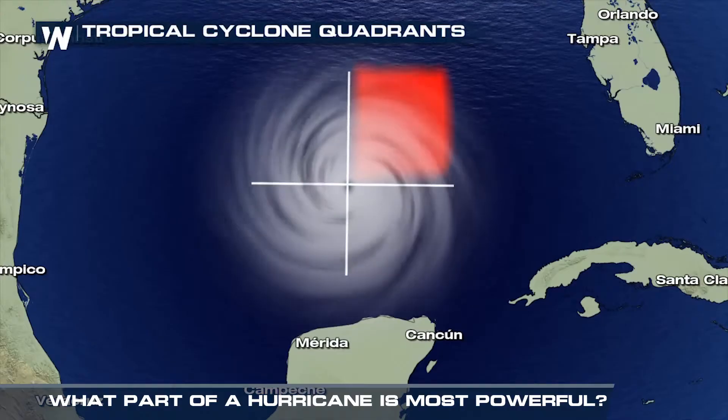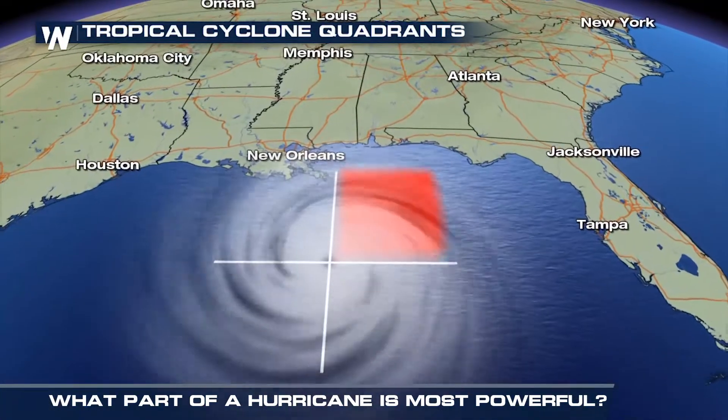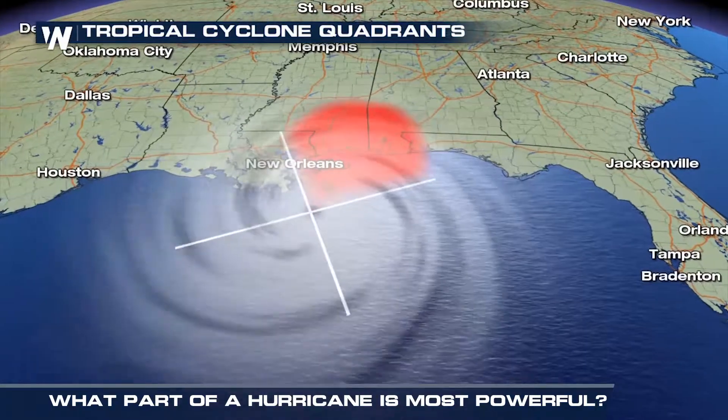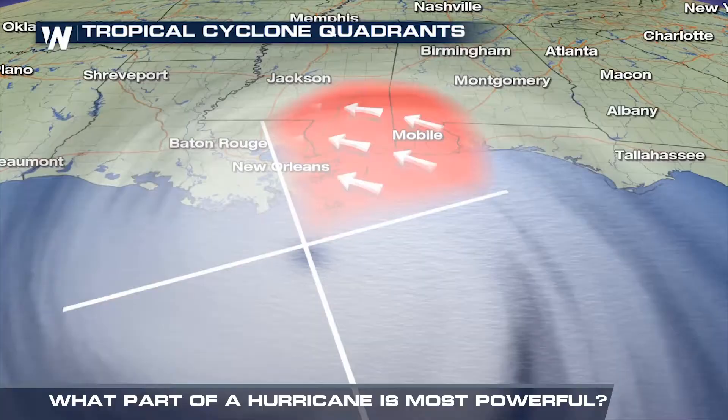Here's why. As hurricanes turn counterclockwise, packing strong winds, the forward motion of the storm adds to the speed of the winds in the front right quadrant, making it the most destructive part of the hurricane.